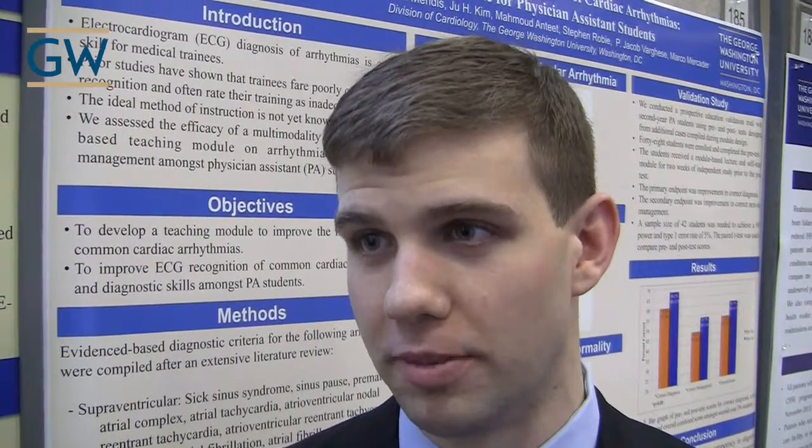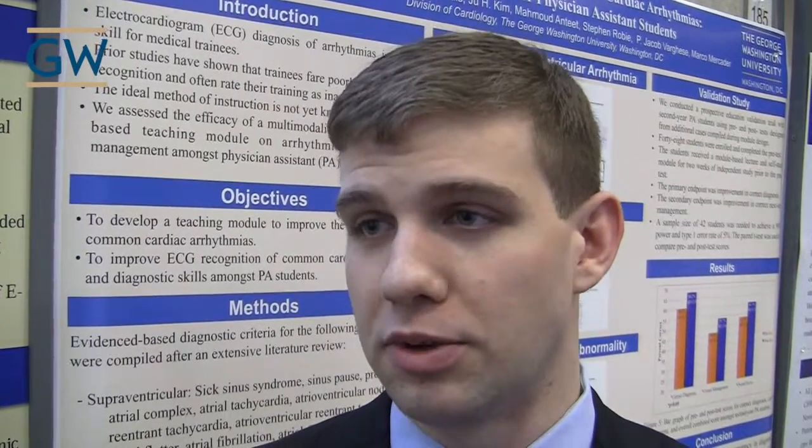My name is Alex Sullivan and I'm with the GW School of Medicine and Health Sciences. We designed an EKG curriculum and did a validation study with PA students.